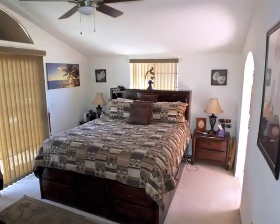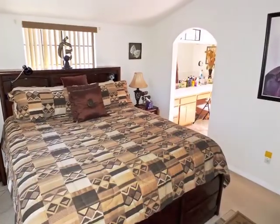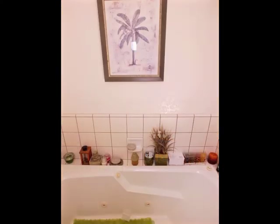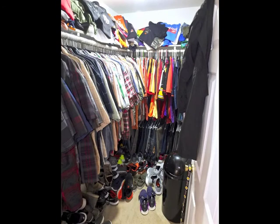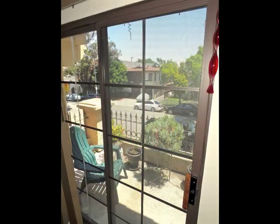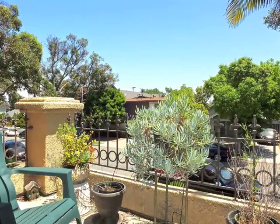The master suite is large, boasting a luxurious sky-lit spa bathroom, a walk-in closet, plus glass doors to a relaxing treetop balcony.